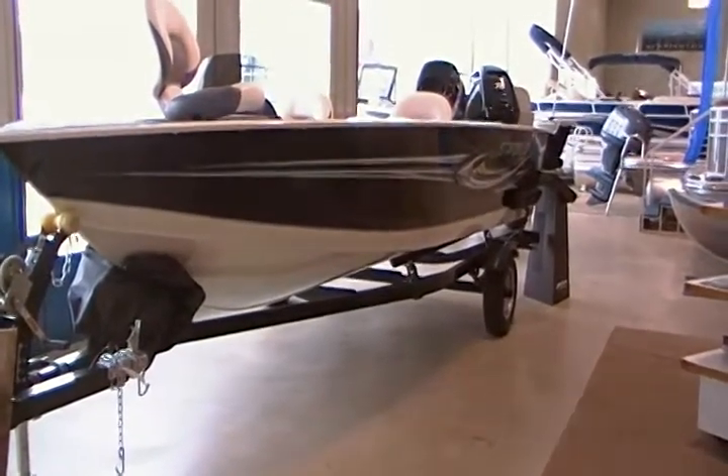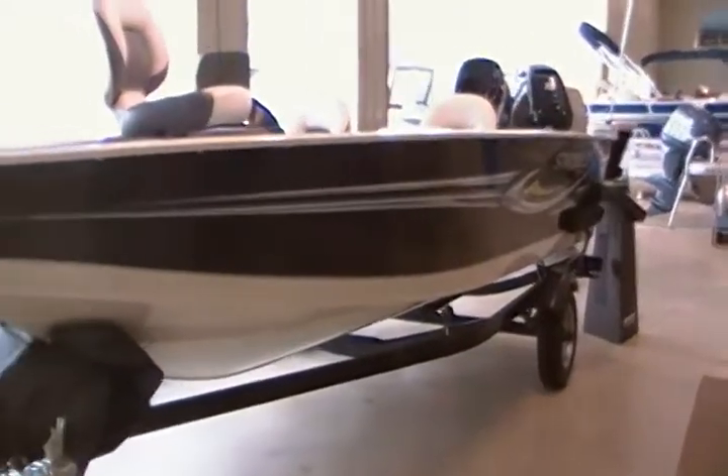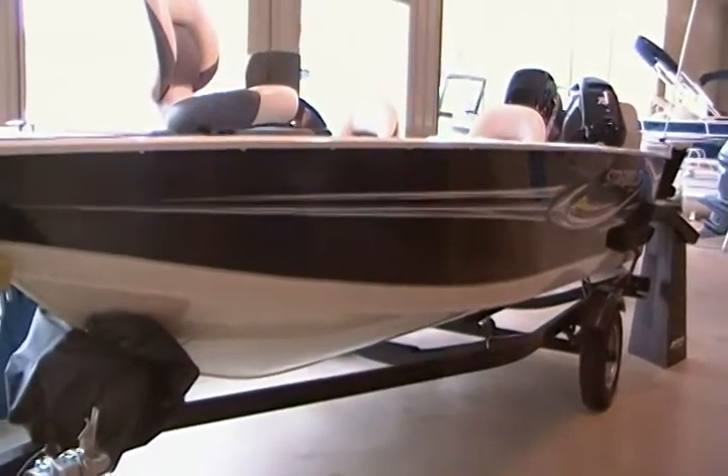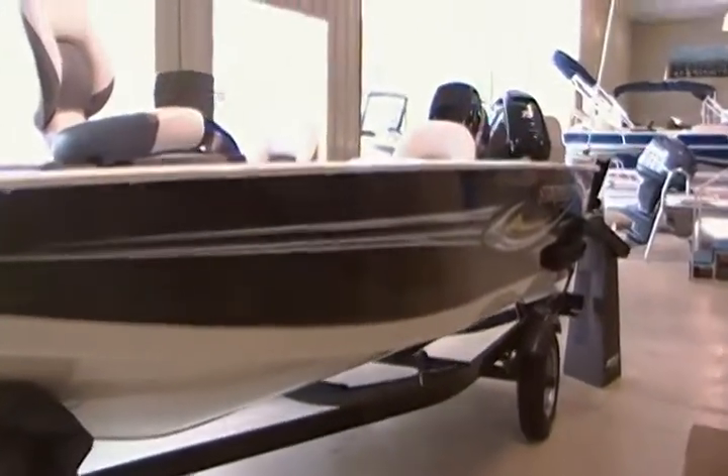It includes a side console windshield, three deluxe casting chairs, open bow design with pads, one live well, a Shorelander painted trailer with swing-away tongue, a travel cover, and a bimini top.